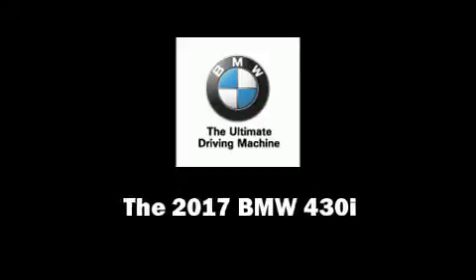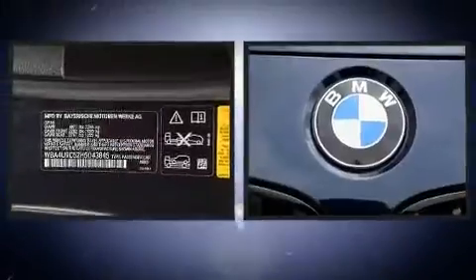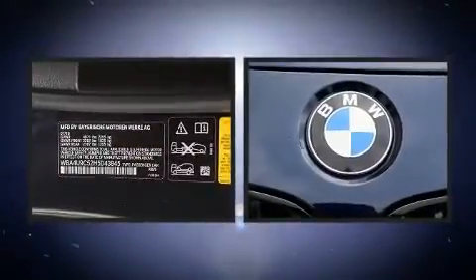This two-door, four-passenger convertible leads among competitors in its segment. BMW made sure to keep road handling and sportiness at the top of its priority list.